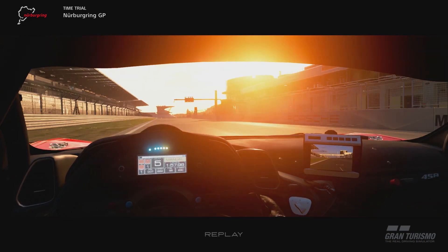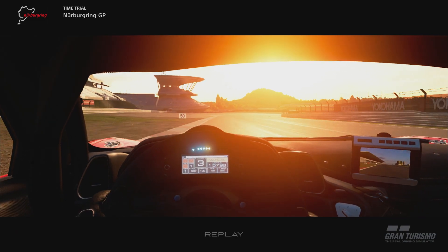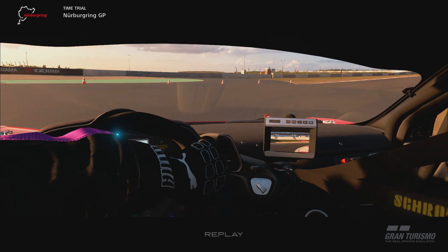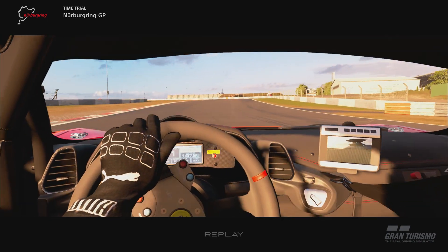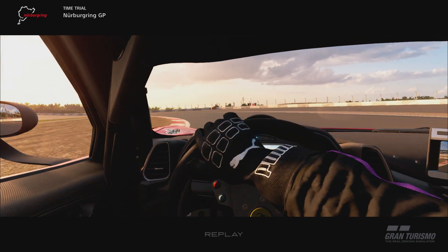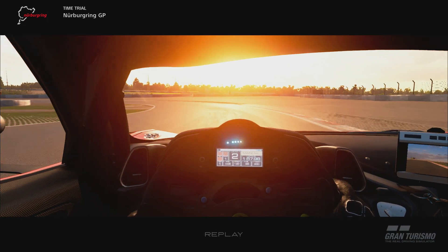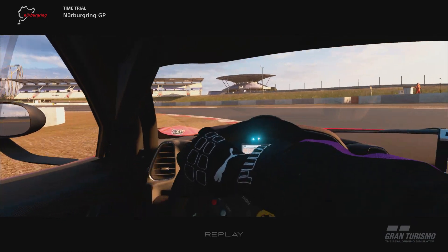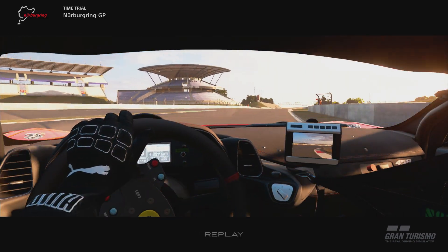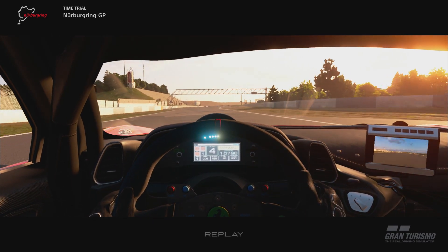I've had very little experience driving Group 1 cars — they're not really my cup of tea. Normally I'm pretty lazy and when I see a change like this I just go, 'eh, okay, whatever, I'm sure it'll be fine.' But I figured I'd actually see if I can notice any difference. So I took the Ferrari 458 Italia GT3 out onto Nürburgring GP, which is a course I know fairly well, so I thought that would make sense. And I think it's the last GT3 car that I drove.